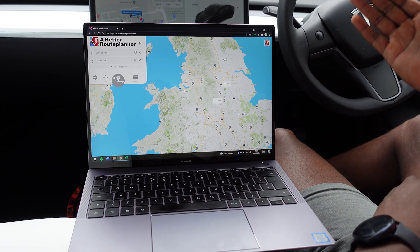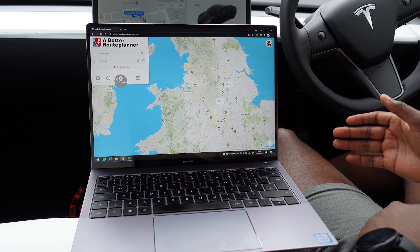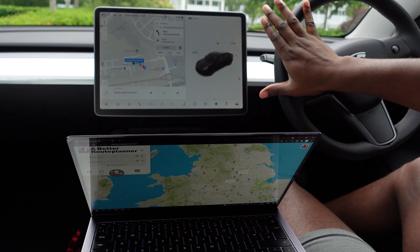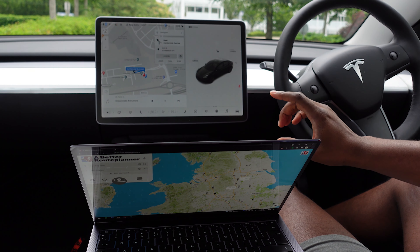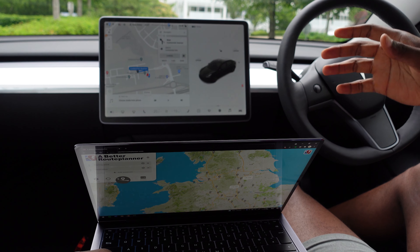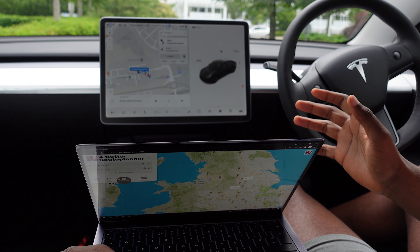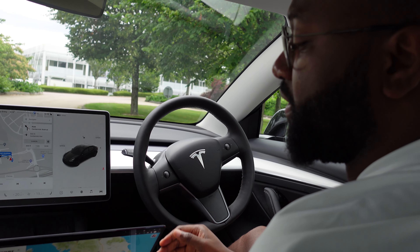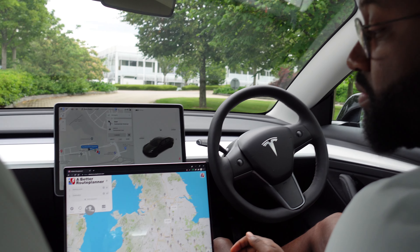So this is A Better Route Planner. As I mentioned, the Tesla Model 3's entertainment system has a great display and it's great for going from A to B, but you can't actually plan for multiple routes. Especially on long journeys, it's really important to know where you should supercharge and how long each leg will take — and that's where A Better Route Planner comes in.